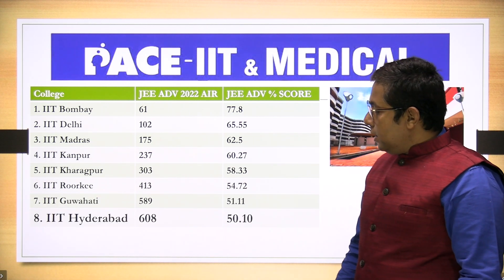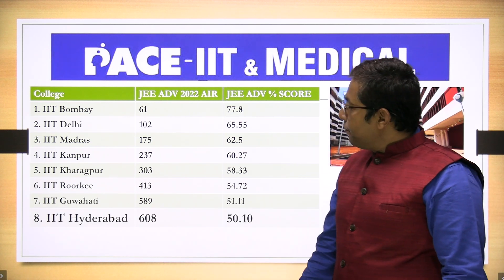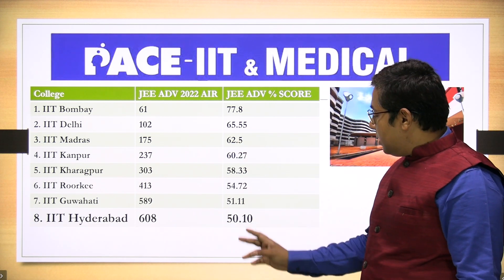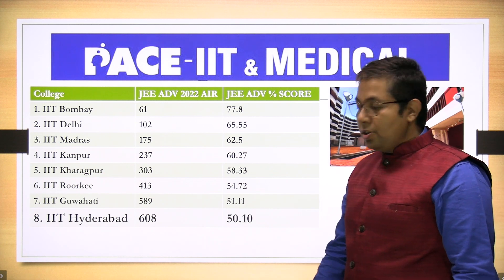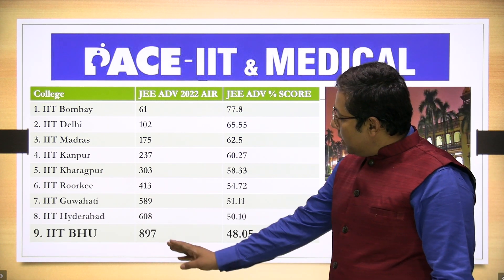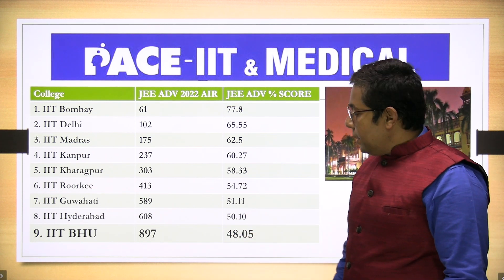Next is IIT Hyderabad — a new IIT doing pretty well. JEE Advanced 2022 rank required was 608 and for that the percentage marks in JEE Advanced was 50.10.